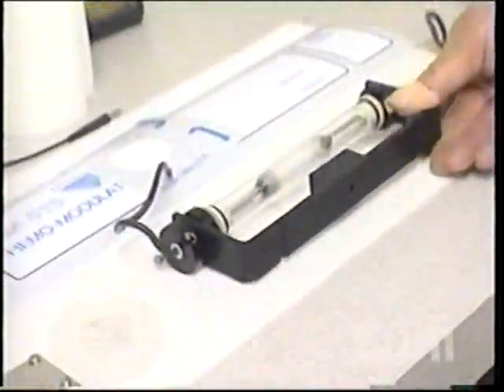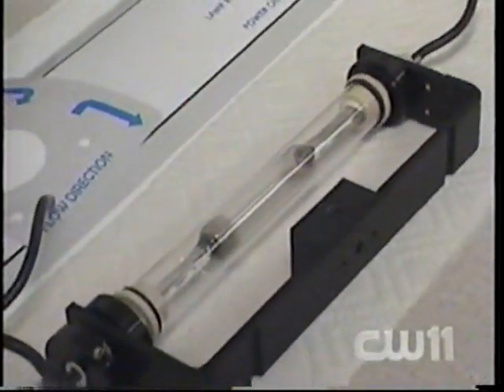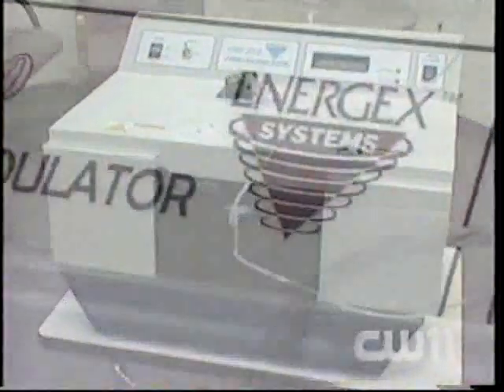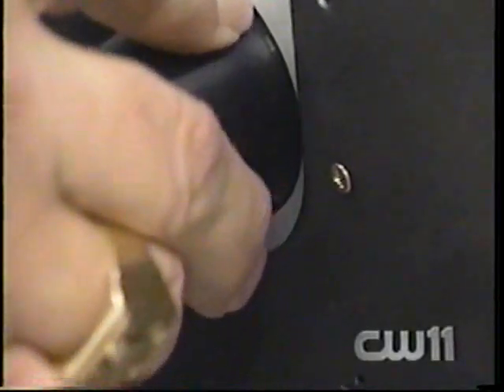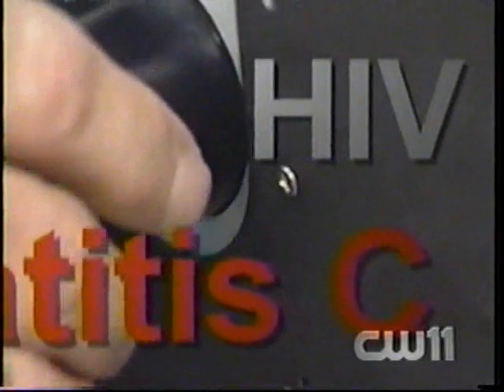This is what actually generates the energy. What flashes through this tube is ultraviolet light — on its own highly dangerous, but safely harnessed inside this box. A new medical device called a hemomodulator uses ultraviolet light experimentally to kill hard-to-treat diseases like hepatitis C and HIV that have been resistant to conventional therapies.